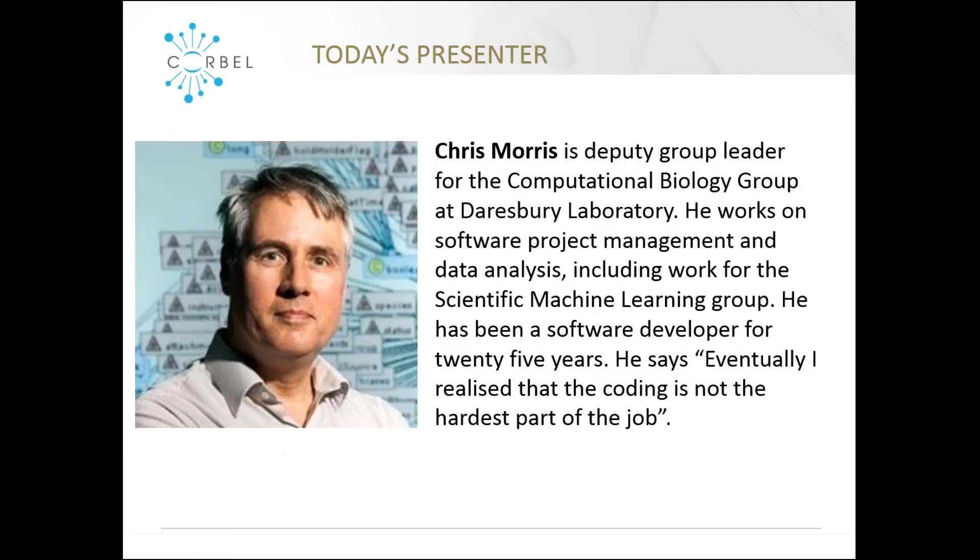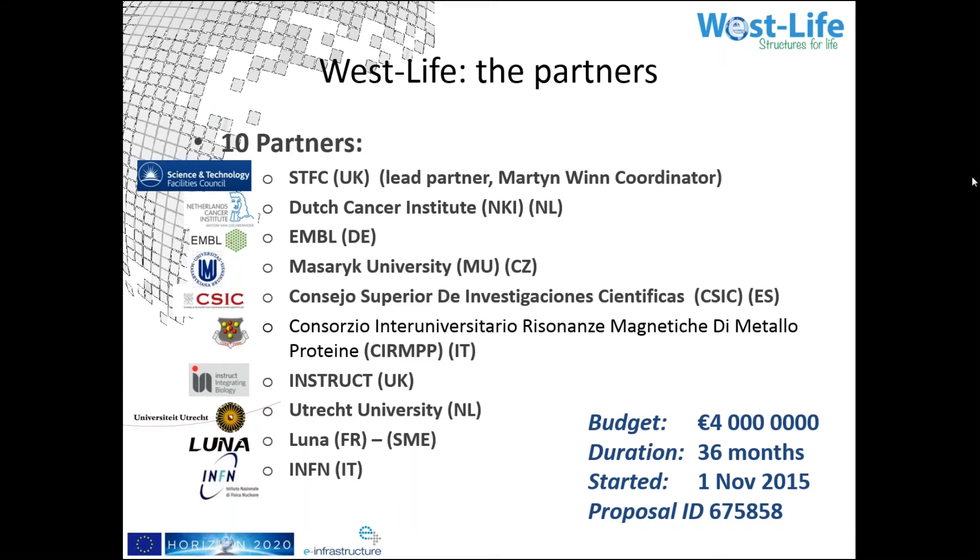Our speaker today is Chris Morris, the deputy group leader of the computational biology group at Daresbury Laboratory in the UK. He works on software project management and data analysis, including work for the scientific machine learning group. He's an experienced developer with 25 years of experience. He says: 'Eventually I realized that coding is not the hardest part of the job.' Chris is the project manager for Westlife.